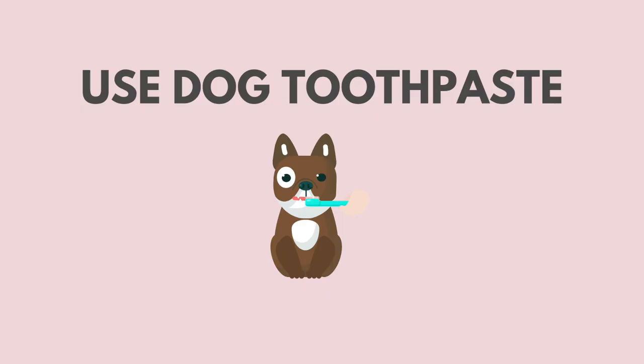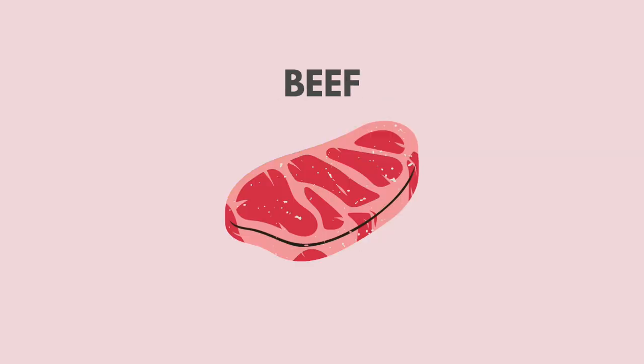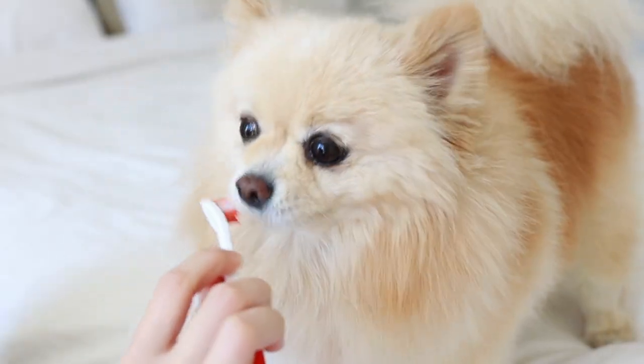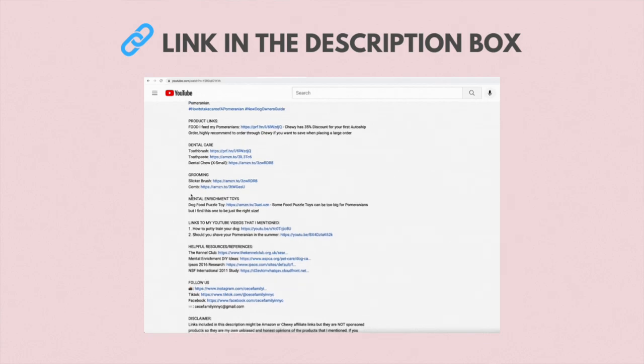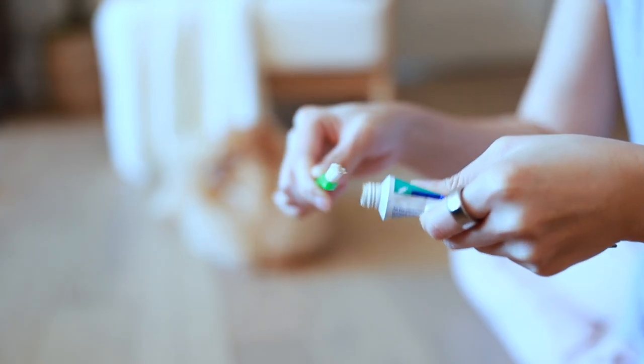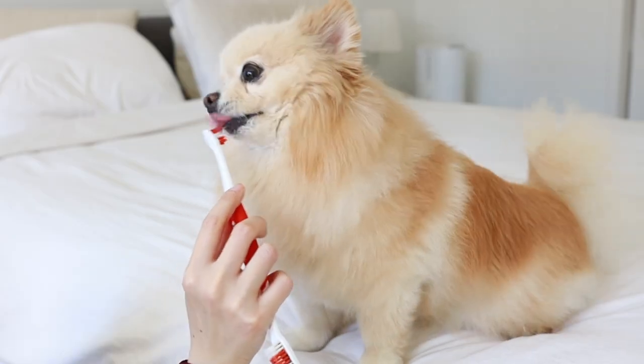After doing that for a couple of times, it's time to introduce them to the toothpaste. A couple of important things to note: first, you have to use a dog toothpaste — do not use human toothpaste as it often contains ingredients that are toxic to your dog. Second, dog toothpaste often comes in different flavors such as poultry, beef, and seafood. Choose a flavor your dog loves, as that usually makes brushing a lot easier — I personally use this brand in poultry flavor. Then put the toothpaste on their toothbrush, wait for them to lick it, and praise and reward them. If your dog loves the toothpaste, this step should be super easy and can serve as a reward in and of itself.